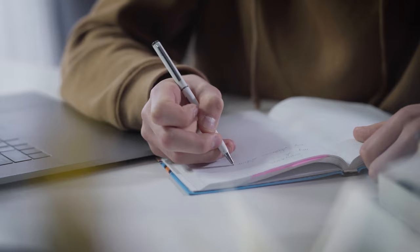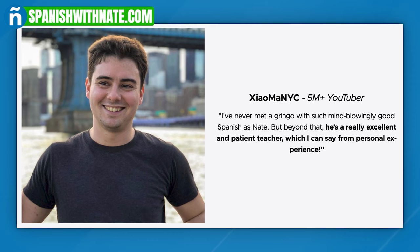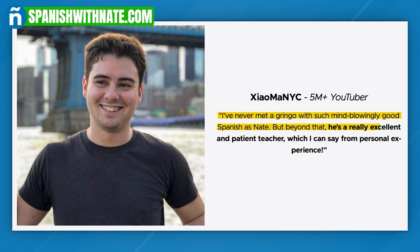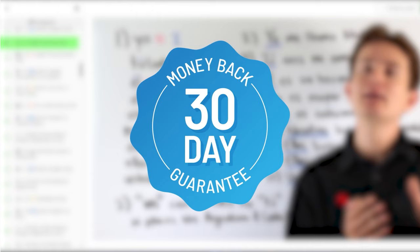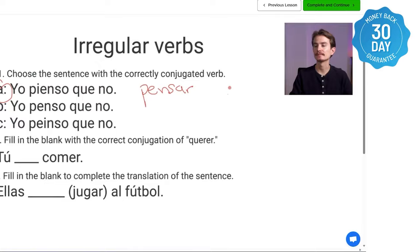If you want to become conversationally fluent in Spanish as fast as possible, check out the Fluent Spanish Speaker Academy. XiaomaNYC, one of the biggest language learning YouTubers on the planet with more than 5 million subscribers, says: 'I've never met a gringo with such mind-blowingly good Spanish as Nate. But beyond that, he's a really excellent and patient teacher, which I can say from personal experience.' We stand behind our program with a 30-day full refund policy — if you're not happy within 30 days, we'll give you your money back, no questions asked.